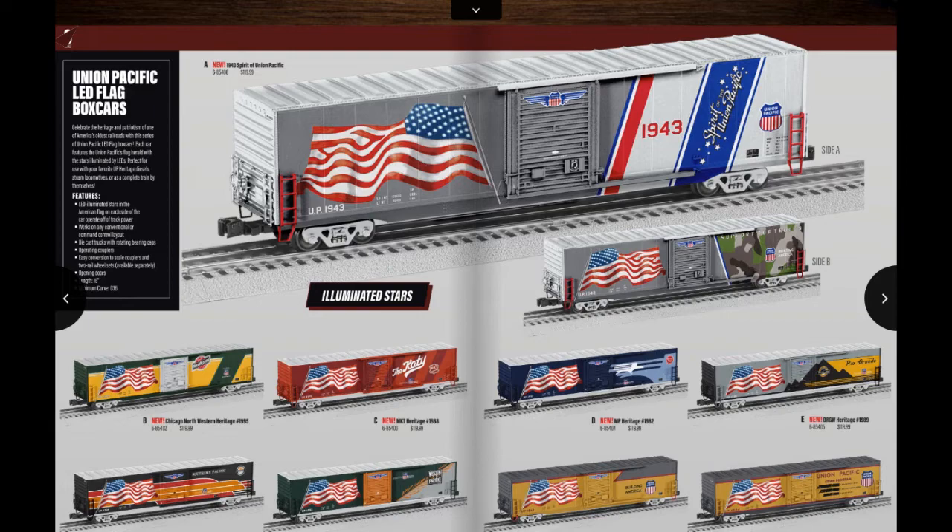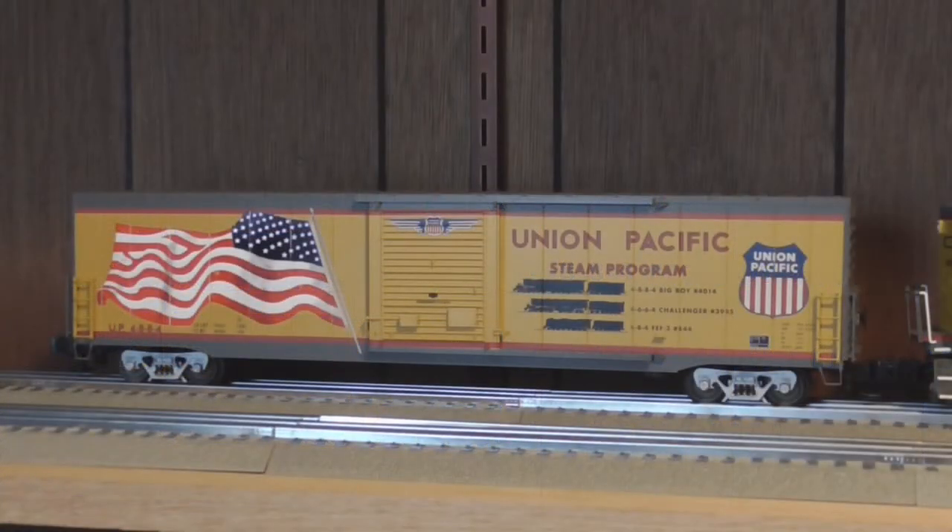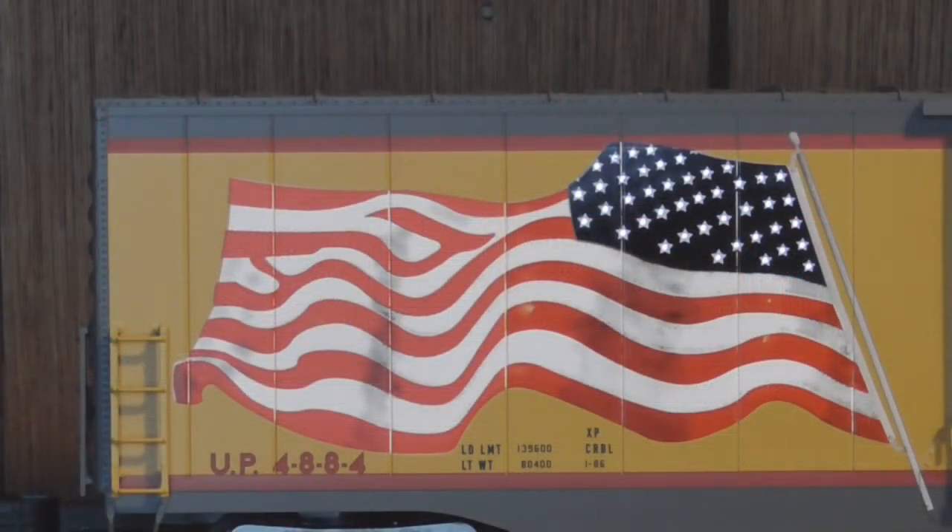The STEAM program one being my personal favorite. On one side of the car, we see a nice image of UP's three STEAM locomotives from the program: 4-8-4 Northern number 844, Challenger number 3985, and the newly restored Big Boy 4014. And to the right, there's a large UP shield logo as well. On the other side is the road number for the car, 4884, and the main selling feature of the car — the giant UP American flag.